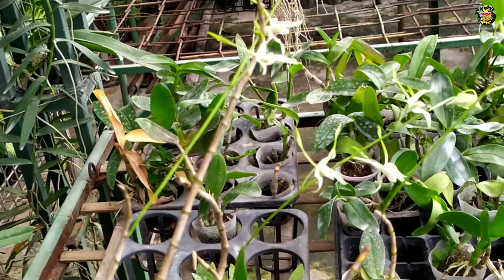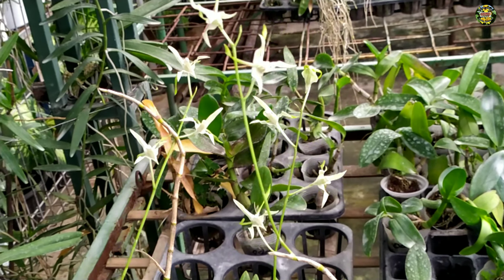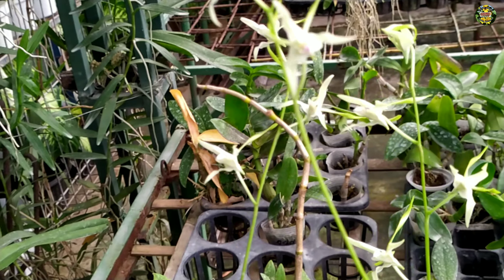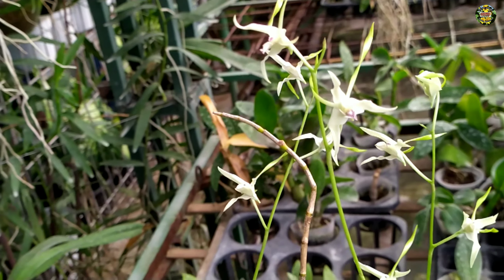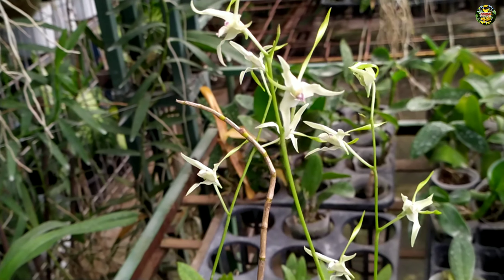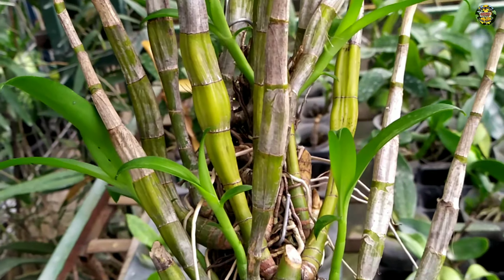And this is anggrek species from Papua, this is anggrek dendrobium antenatum. Cool, but it's a very sweet anggrek. This is not sold, it's just a pamer (display).